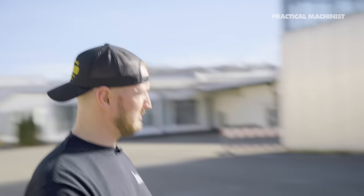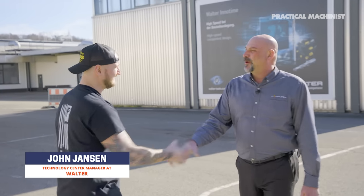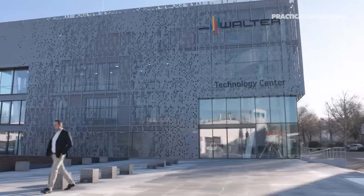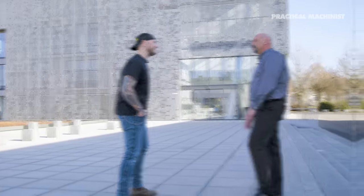You definitely remember John if you've seen any of the Making the Cut episodes before — he manages the Waukesha Tech Center, which has recently moved to South Carolina. John, thank you very much for joining us. I've shown you the U.S. Tech Center, so allow me to take you inside and show you Germany's. Let's go take a peek.